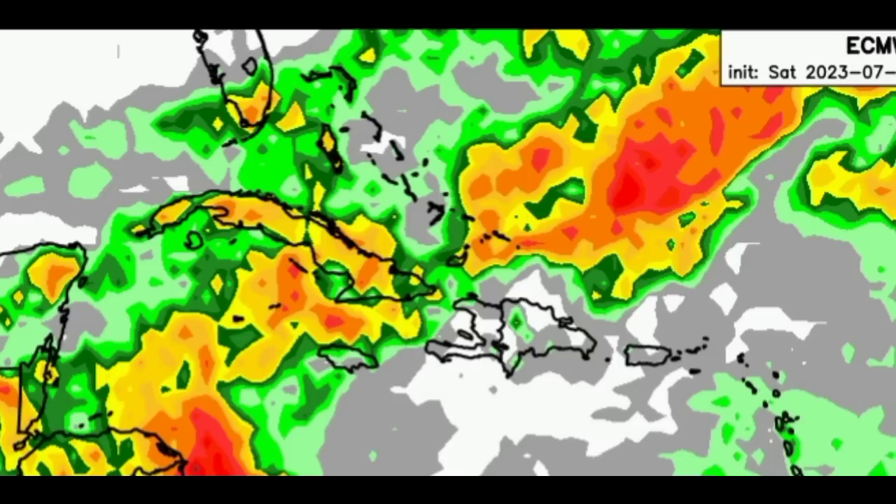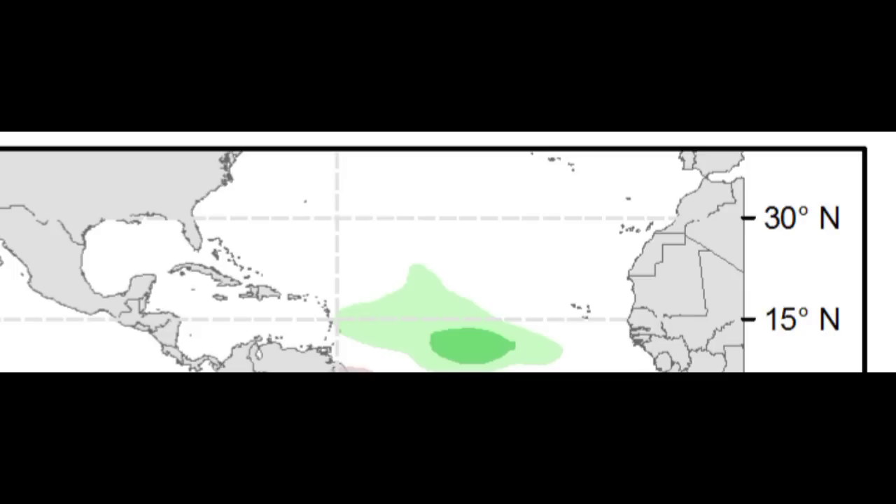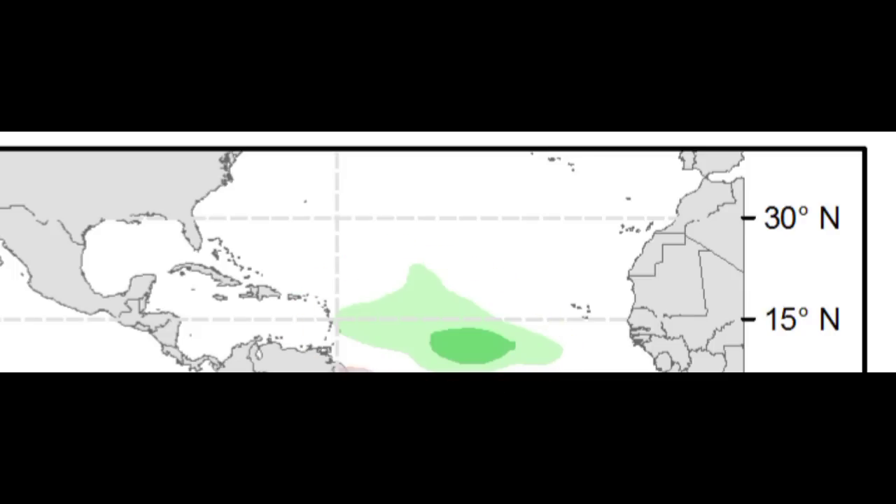As we take a look at what the GFS is expecting, we're seeing that it is something pretty much similar to the Euro, showing maybe a bit more or less rainfall for some areas, but overall the same general expectation in terms of that rainfall activity. In a future update, maybe later today or tomorrow, I will be delving into above average rainfall activity across the main development region in terms of those tropical waves and when we could possibly see something develop out there.